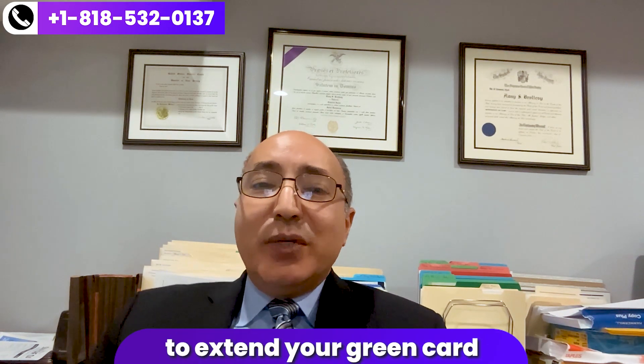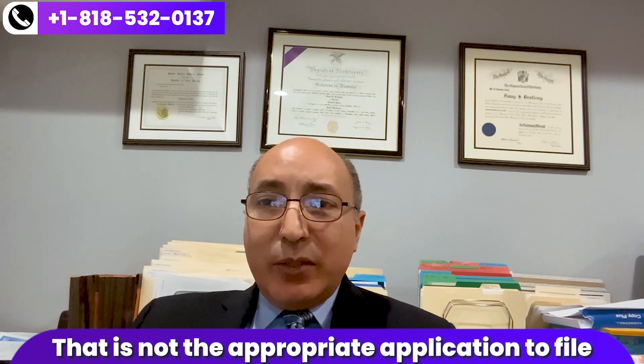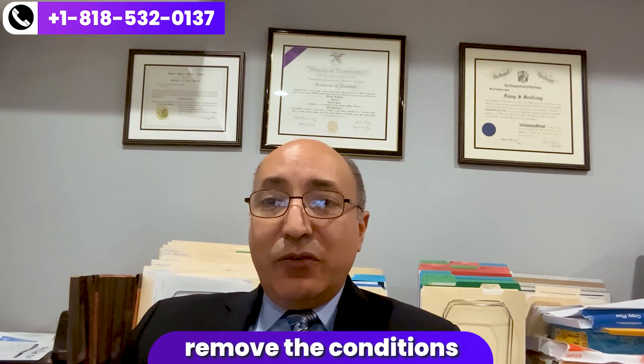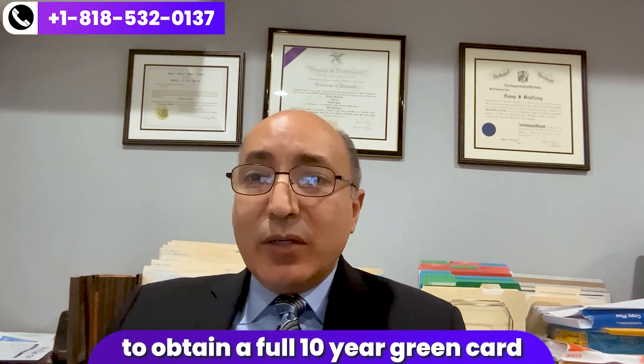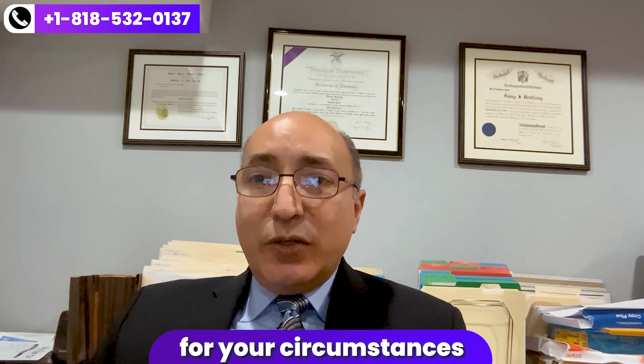An I-90 is an application to extend, renew, or replace a lost green card and things like that. That is not the appropriate application to file if you have a conditional permanent residence card and you're seeking to remove the conditions to obtain a full 10-year green card. If you do file an I-90 application instead of an I-751 application, that application will be denied. You could be left in unlawful status and potentially placed in removal proceedings and have to appear before an immigration judge. So you want to make sure you file the right form for your circumstances.